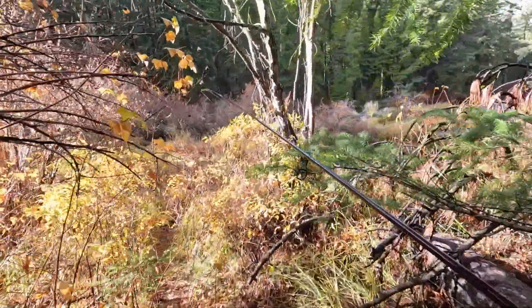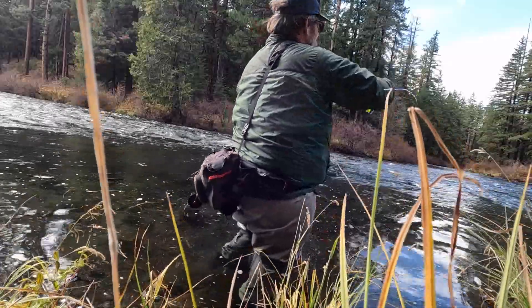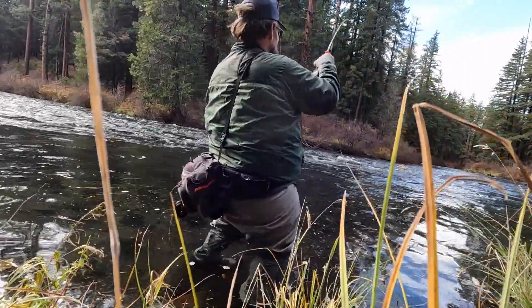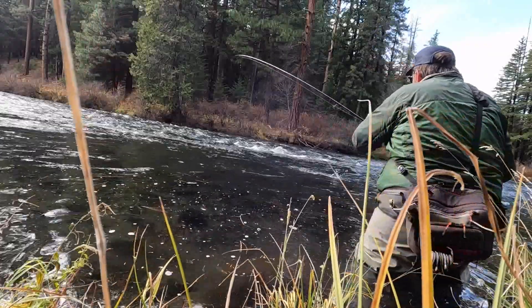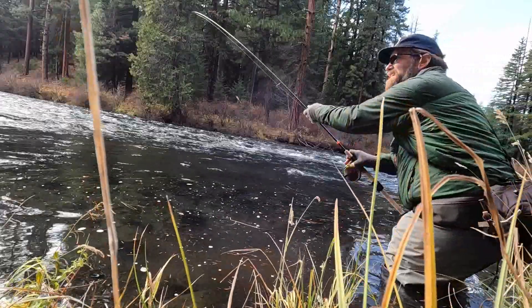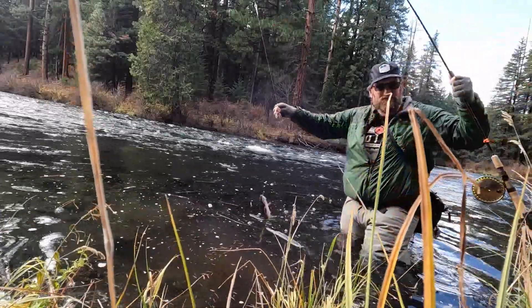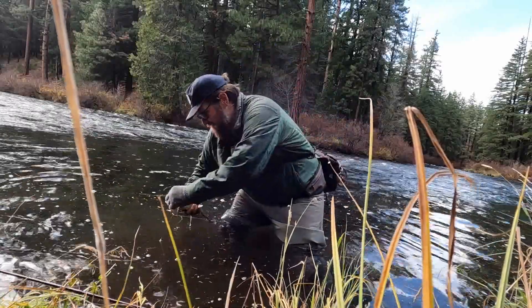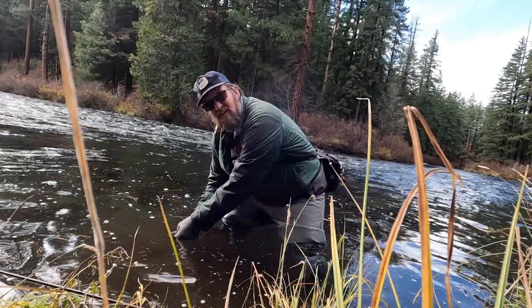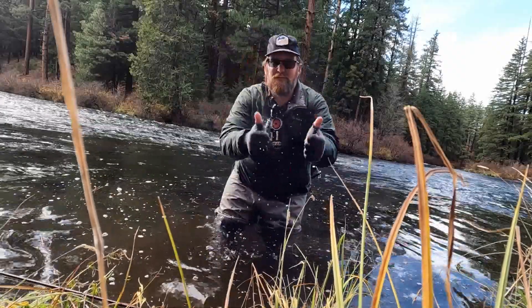I'm going to fish a little bit and hopefully have some fish-catching footage here in a minute. It's fighting pretty good. I think it's a bull trout. Beautiful bull trout. Oh wow, look at that. Beautiful.